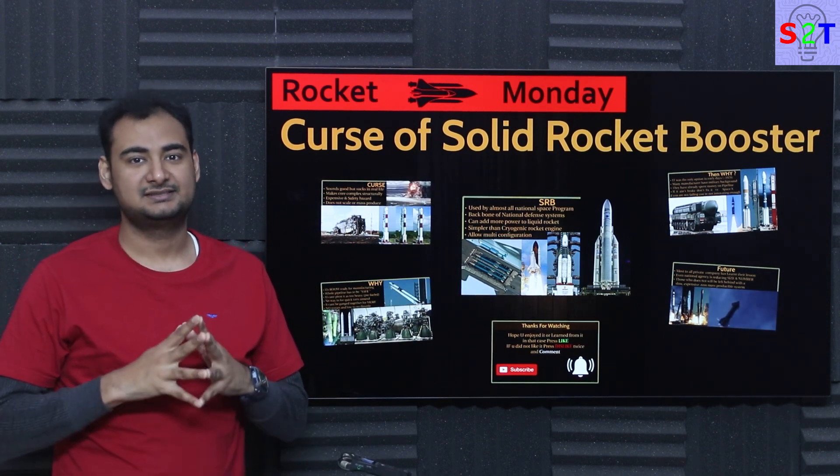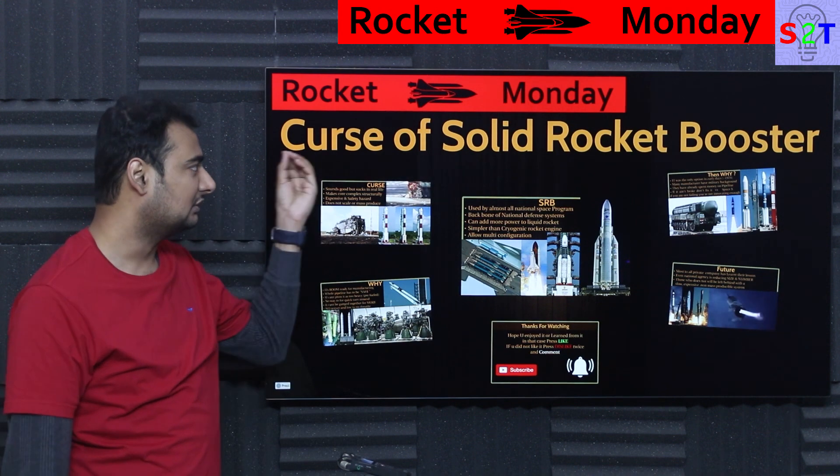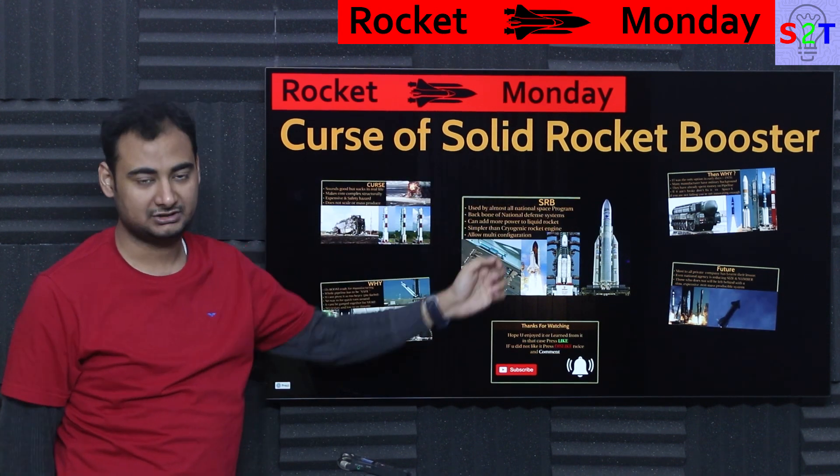Hello YouTube viewers, welcome to my channel Science2Technology. In today's show, Rocket Monday, we're going to talk about the curse of solid rocket boosters.